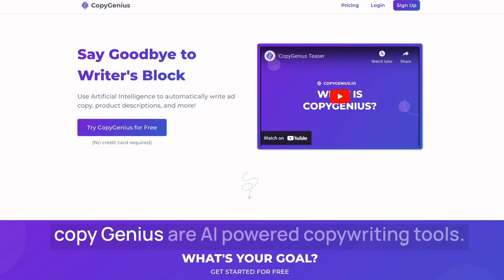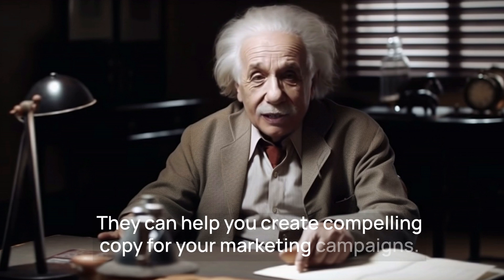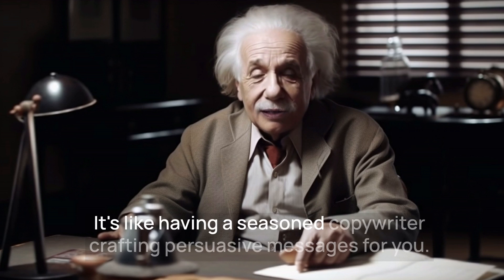Texta AI and CopyGenius are AI-powered copywriting tools. They can help you create compelling copy for your marketing campaigns. It's like having a seasoned copywriter crafting persuasive messages for you.